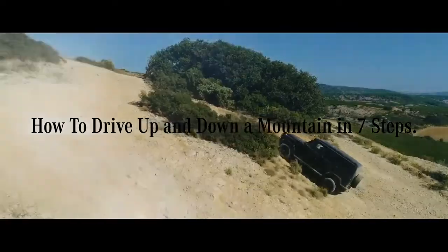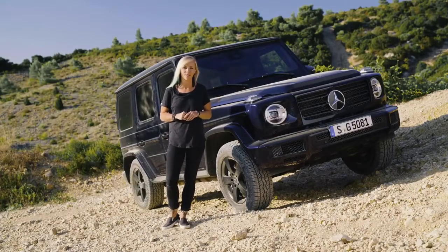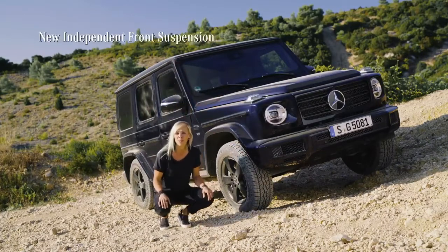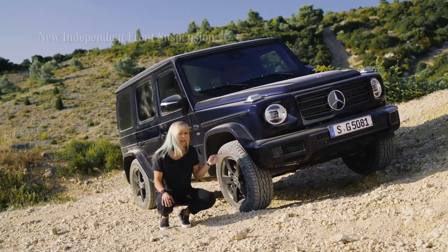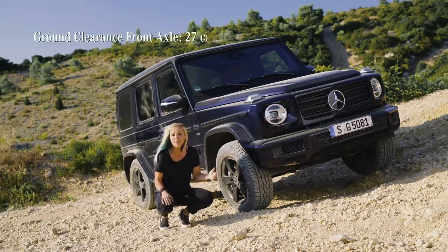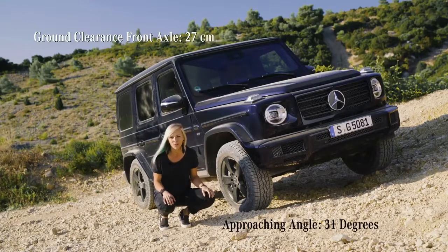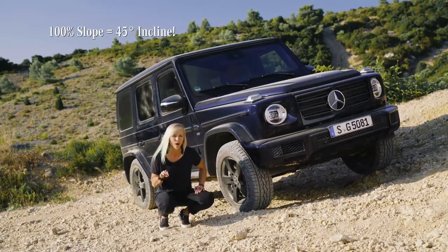I'm determined to show you what the G-Class is capable of, so I'm taking the G500 for some off-road challenges. Now, this is some pretty rough terrain, but it's actually a comfortable ride because of the new independent front suspension. While we still have the solid rear axle, the front now works independently from each other, making it very smooth. We now have a ground clearance of 27 centimeters and an approach angle of 31 degrees, meaning that mastering an incline of 45 degrees — no problem.